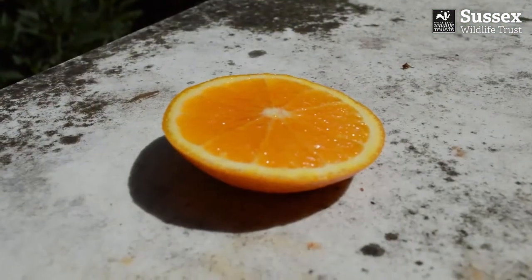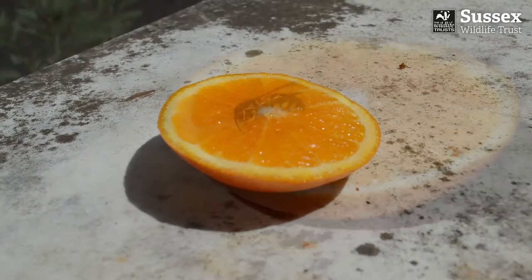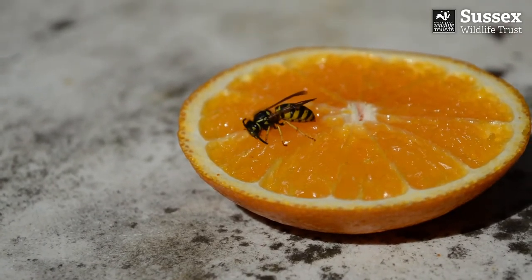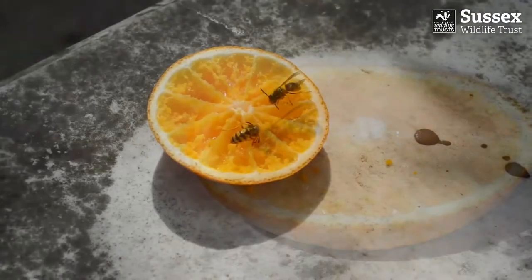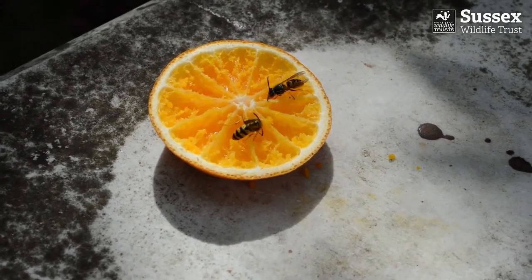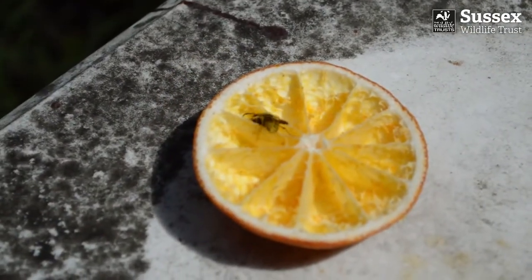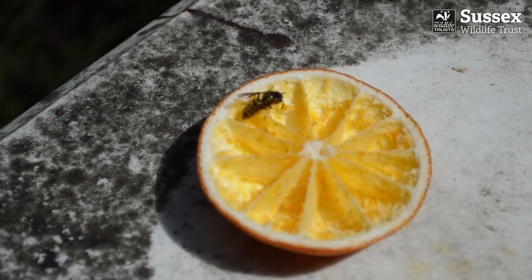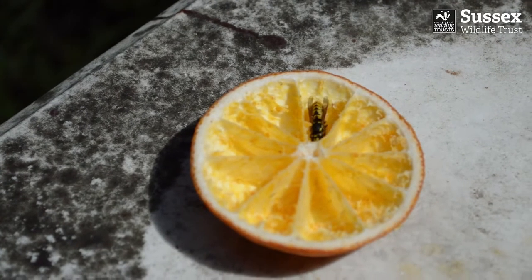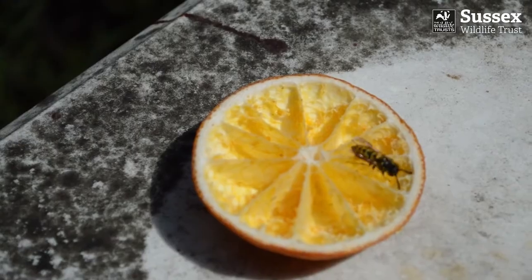Butterflies can be attracted to cut fruit, so I've put out some orange as a natural lure. However, this has only really attracted wasps. Day one: one wasp. Day two: two wasps. Look how much of the orange has disappeared on day three! People don't tend to like wasps, but they are effective insect predators and they're beneficial to humans because they eat a lot of pests like caterpillars and small larvae that feed on our vegetable crops.